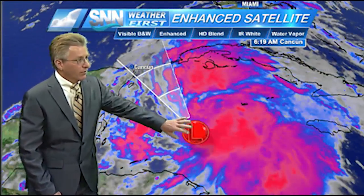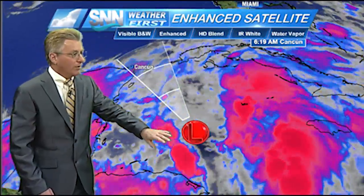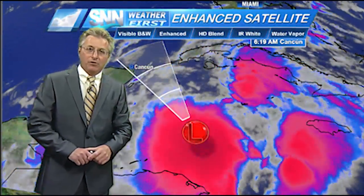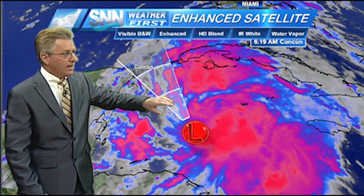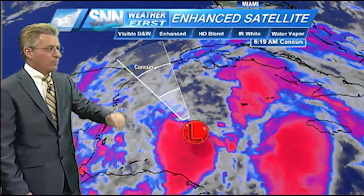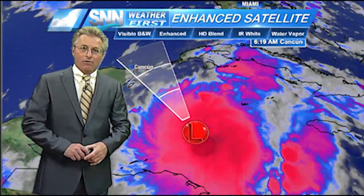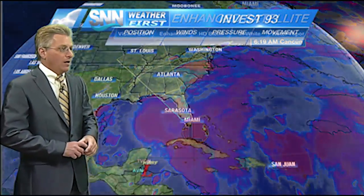A little closer look here — this is our area of low pressure. You can see it's trying to get a little bit of a spin in the atmosphere going, a little better organized this afternoon than earlier this morning. I put this cone on here just to give you an idea of where the models have it going in this general direction somewhere inside that cone over the next 12 to 24 hours, and then entering the Gulf of Mexico on Monday.